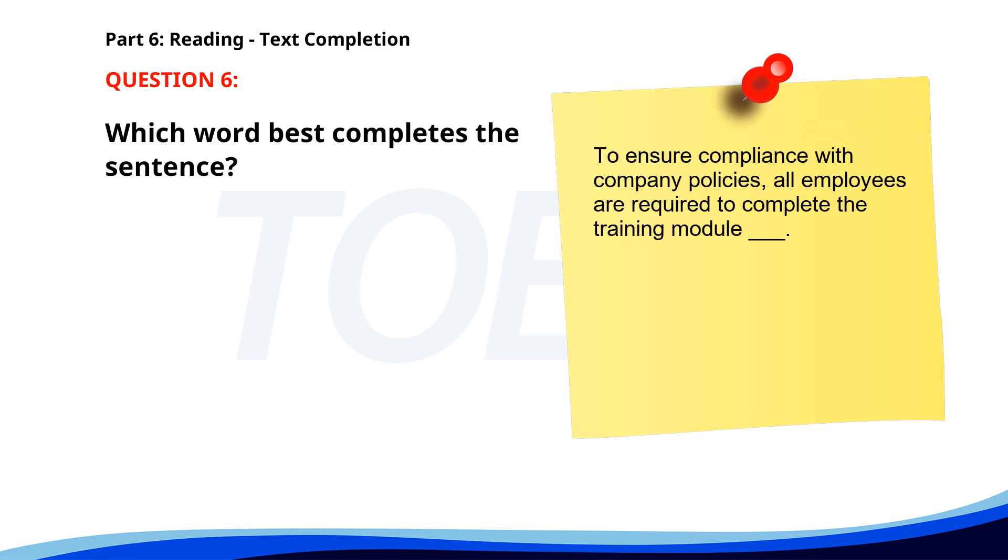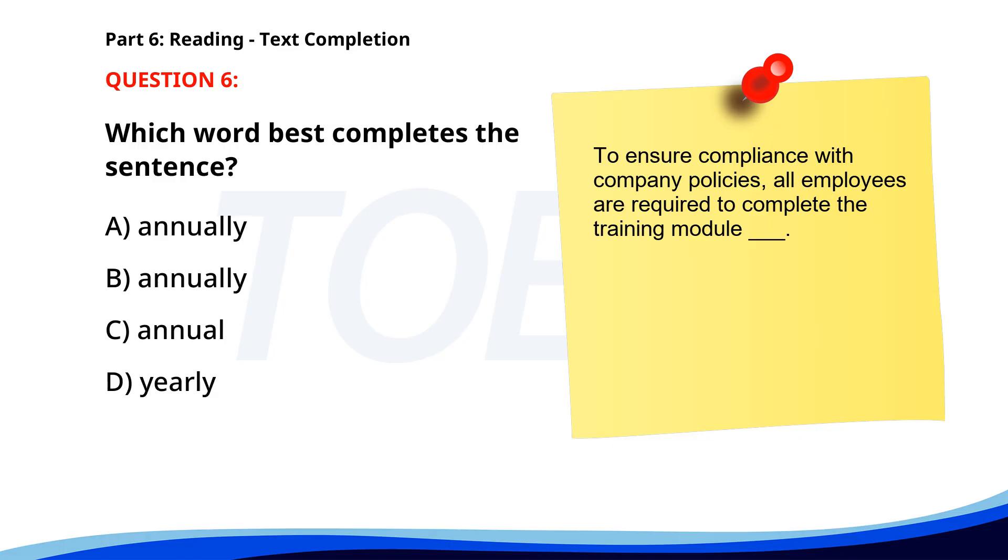Number six. To ensure compliance with company policies, all employees are required to complete the training module ___. A. Annually. B. Annually. C. Annual. D. Yearly. The correct answer is B. Annually.